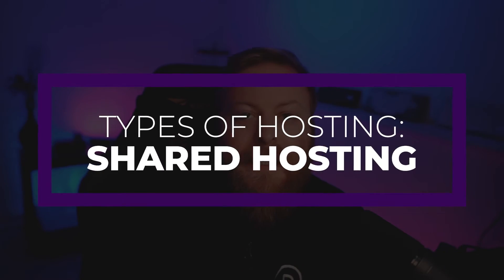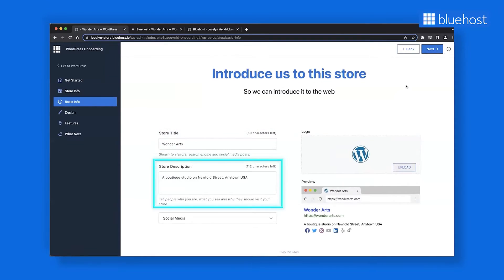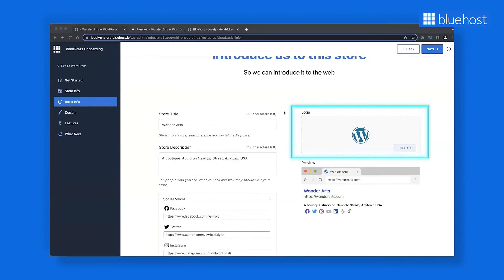Now that you know what to look for in choosing a host, let's talk about the types of hosting services out there. The first type, and usually one of the most affordable, is shared WordPress hosting. This type provides one shared server divided into multiple sections and distributed to multiple clients. Those with shared hosting also divide up server resources — things such as RAM, bandwidth, and disk space — which can result in less than stellar performance sometimes.